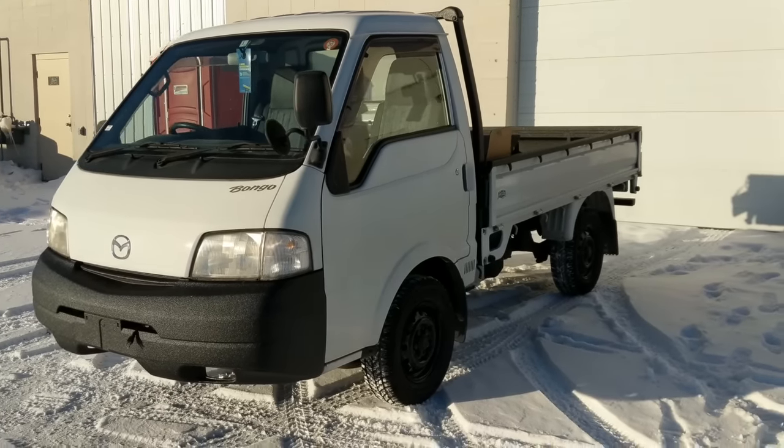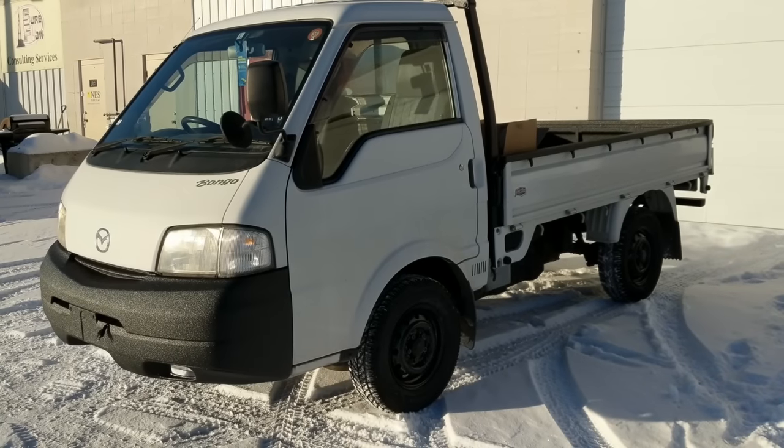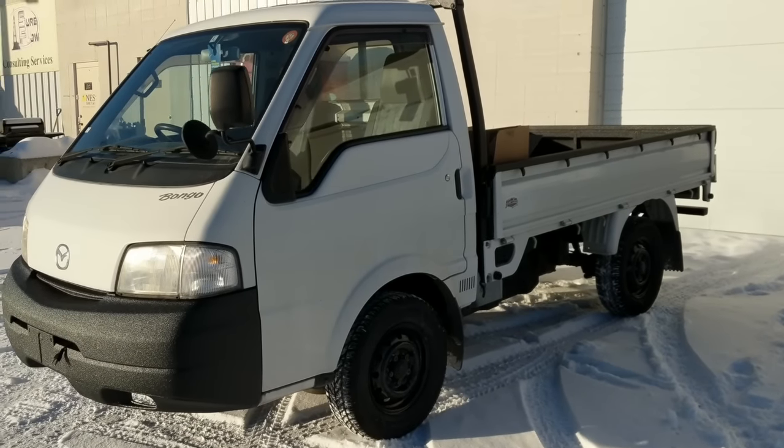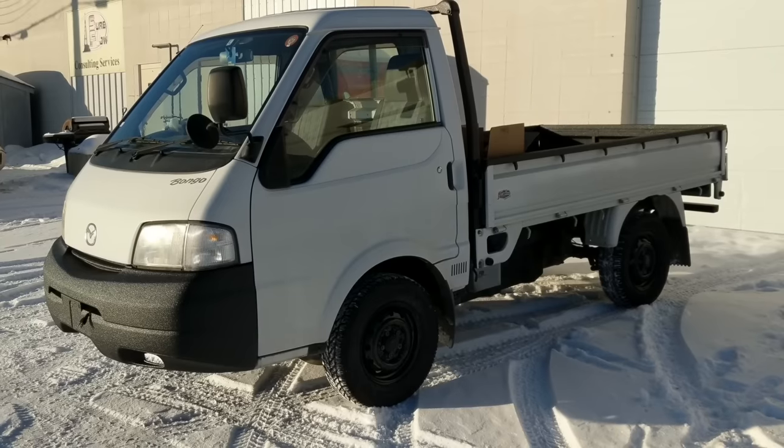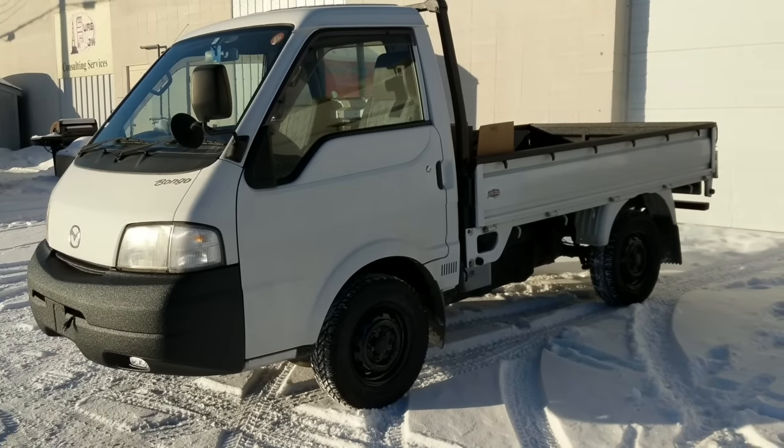Hi guys, Jeremy with Four Sons Off-Road. Today we've got a cool little truck to feature for you — we don't get too many of these in. This is a 2002 Mazda Bongo, SK82L model, so it is four-wheel drive with a gas engine.